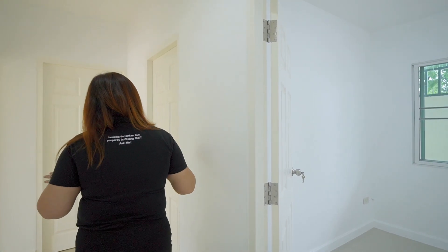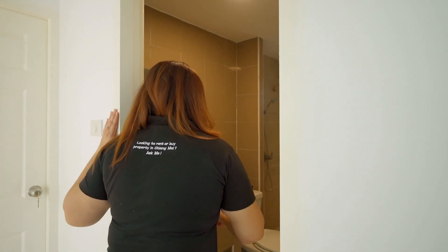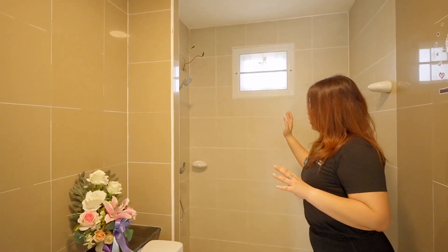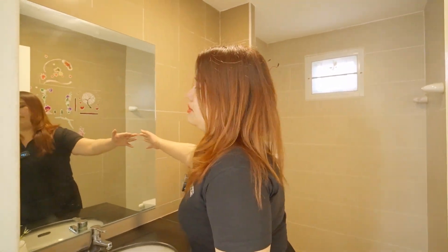Next from this is the toilet for the first floor.